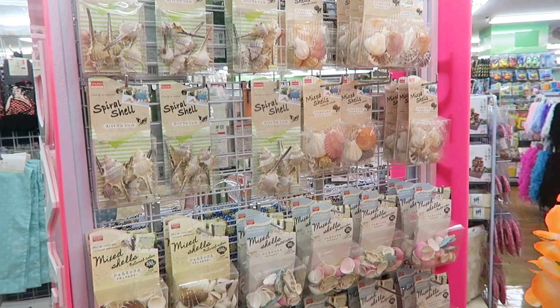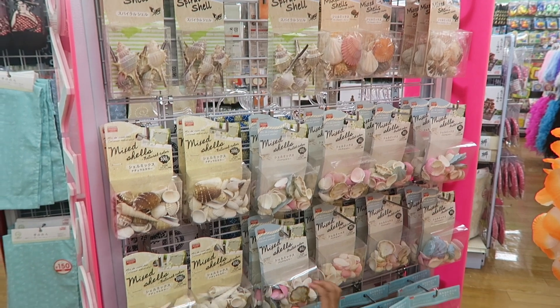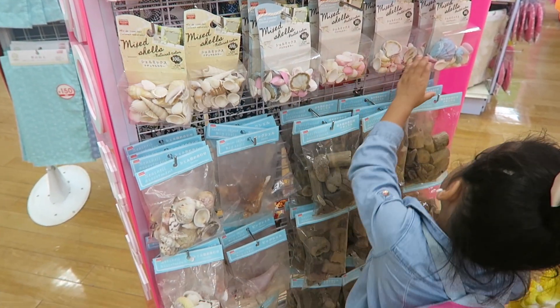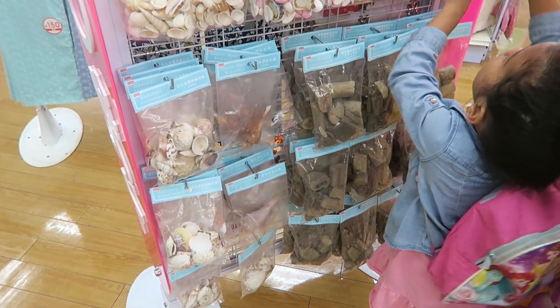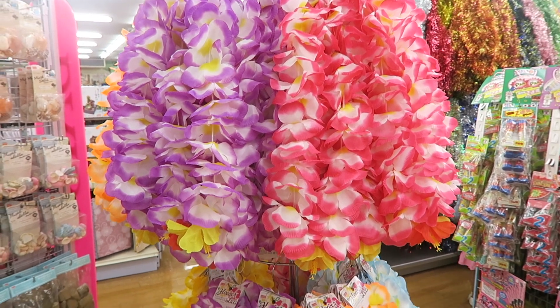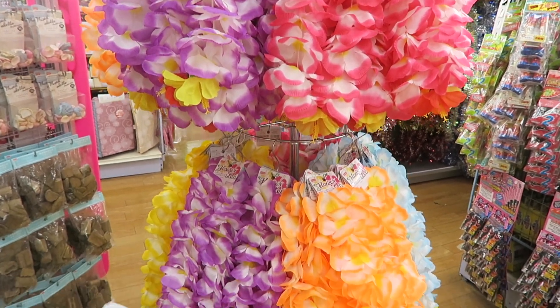These decorative shells are here all year round, but they're worth showing off in case you guys haven't seen the video that includes them. There's some driftwood down there and some natural looking shells. If you guys are hosting a little luau party or summer party, here you go.